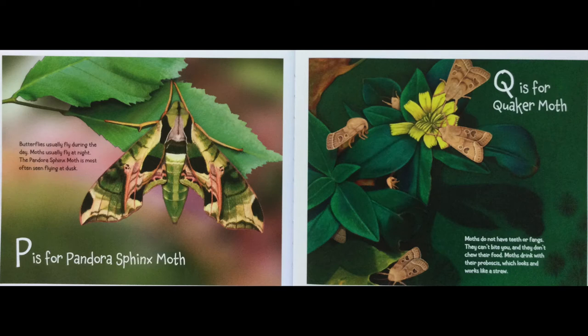Q is for Quaker Moth. Moths do not have teeth or fangs. They can't bite you and they don't chew their food. Moths drink with their proboscis, which looks and works like a straw.